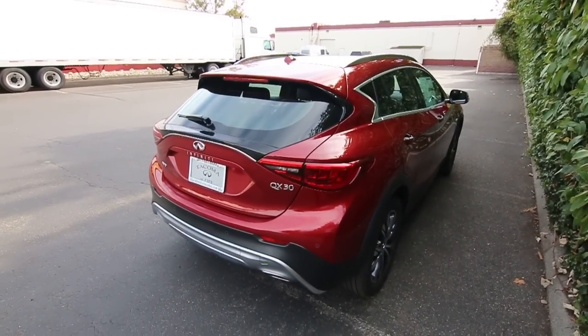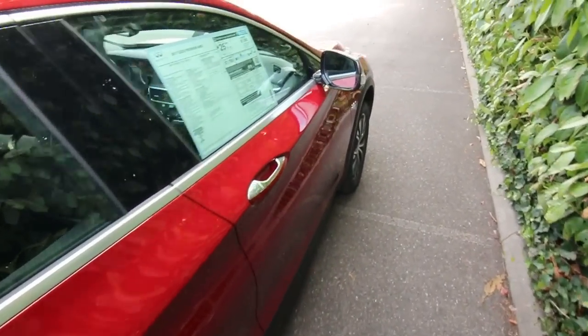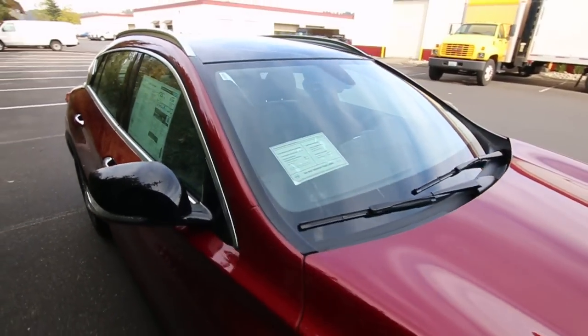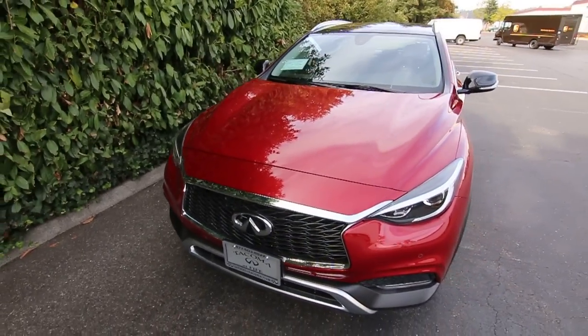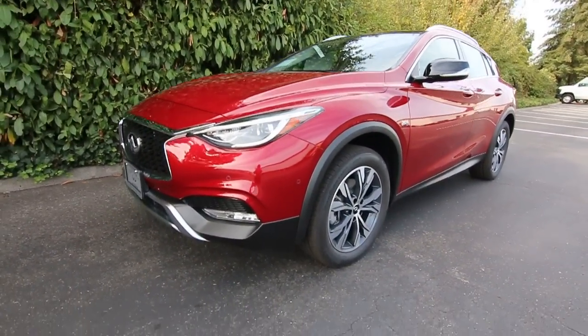Thank you so much for taking the time today to watch this video. Please come in and take one of these QX30s out for a test drive. We'll give you a full demonstration of all its fine points. It really is a wonderful automobile, and if you're in the market for a compact luxury crossover SUV, this one's well worth a look. I think you'll be very, very impressed.